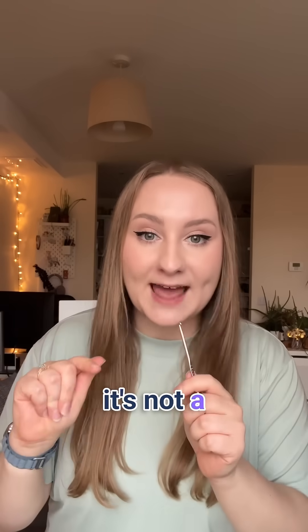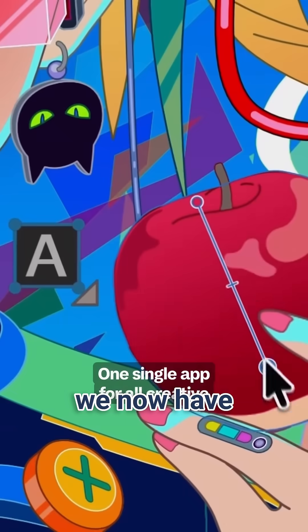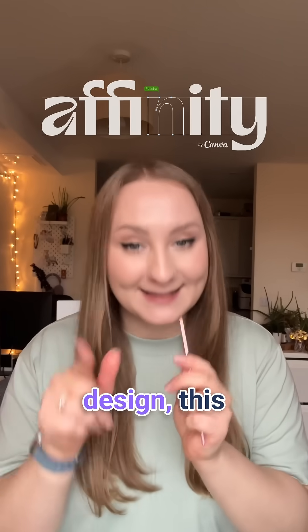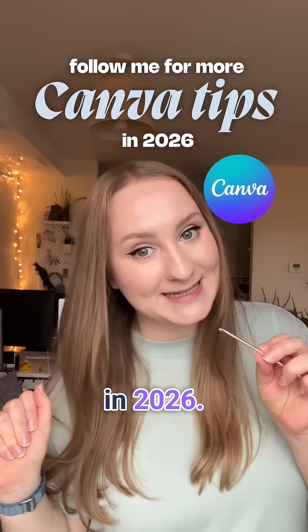And a quick bonus — even if it's not a Canva feature, I feel like I cannot not mention Affinity, and the fact that we now have a fully professional tool accessible to all of us for free. If you've been wanting to explore more advanced design, this is it. Let me know which Canva feature was your favorite this year and follow me for more Canva tips in 2026.